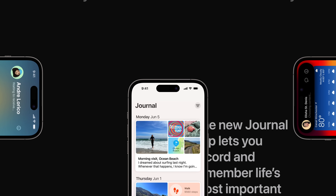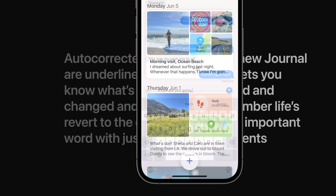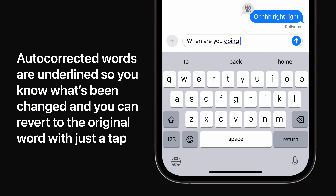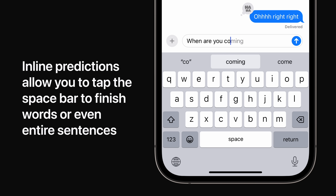A new app coming to iOS 17 is Journal, which lets you record memories and moments in a completely new way. AutoCorrect delivers even better support as you type — auto-corrected words are temporarily underlined so you know what's been changed and you can revert back to the original word with just a tap. Or tap the spacebar when you see an inline prediction to quickly complete a sentence.